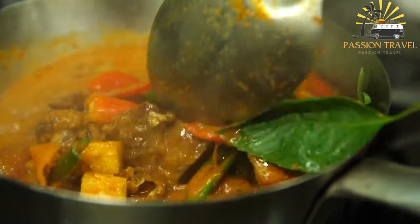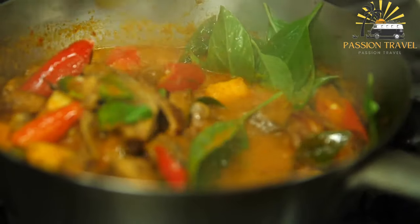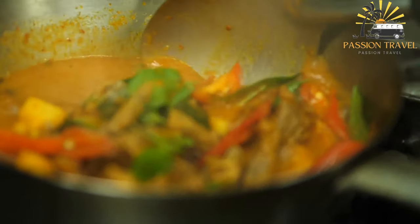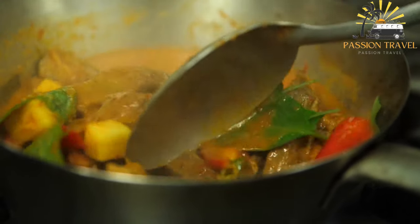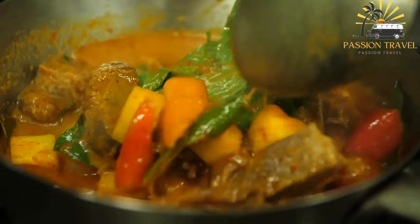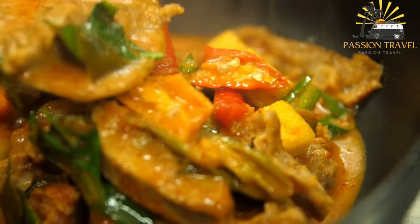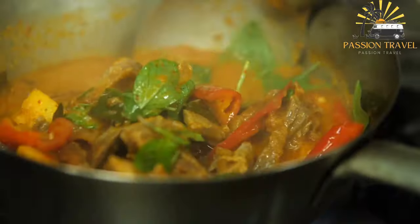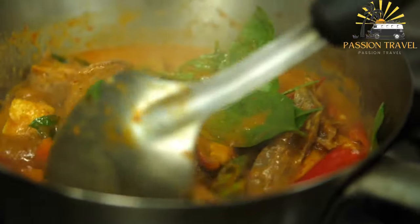Khmer red curry is a traditional Cambodian dish known for its rich and spicy flavor. It is made with a paste that typically includes lemongrass, galangal, garlic, shallots, dried red chili peppers, and a variety of spices such as coriander, cumin, and turmeric. The curry is then simmered with coconut milk, vegetables such as potatoes, carrots, and onions, and a protein such as chicken, beef, or fish. The result is a delicious and flavorful dish that is often served with rice or noodles.